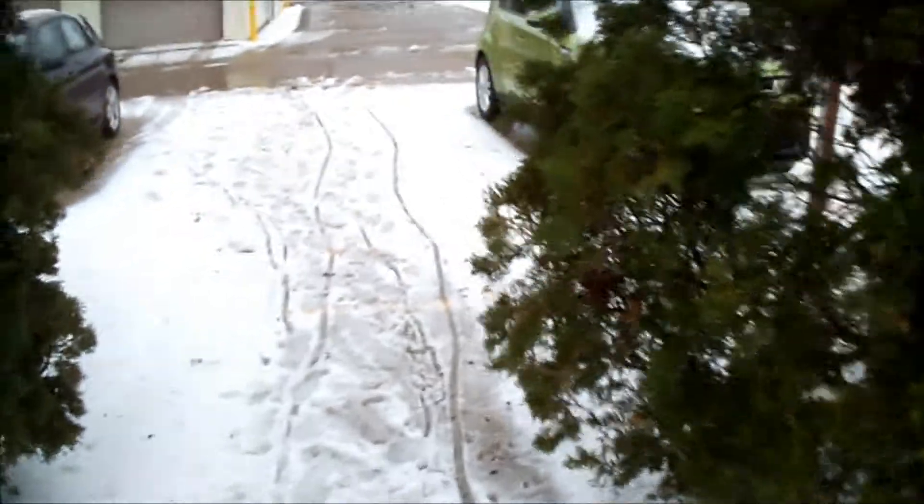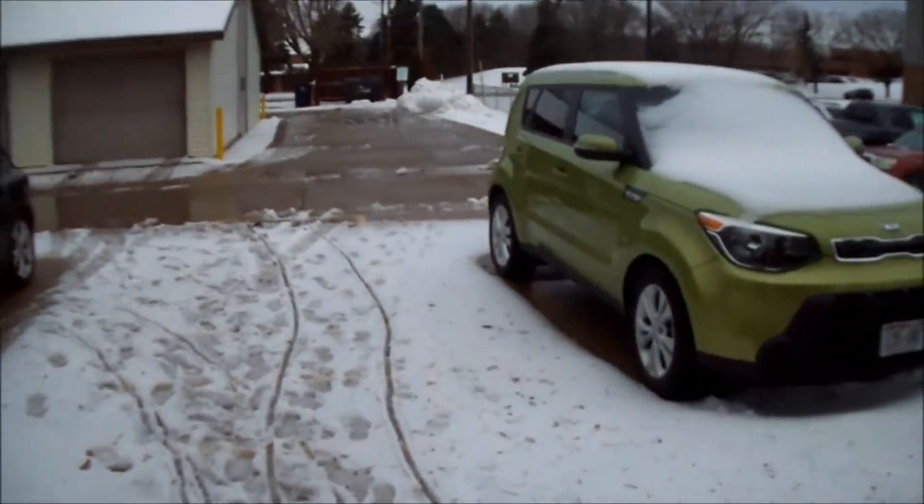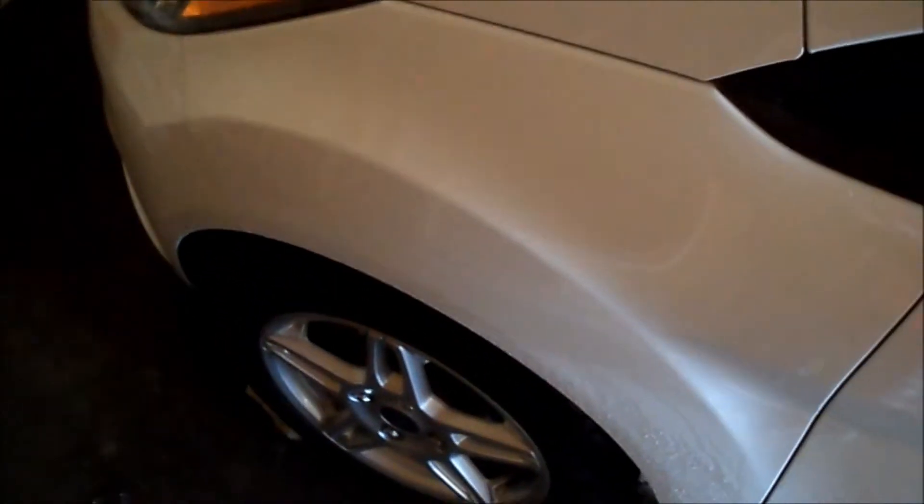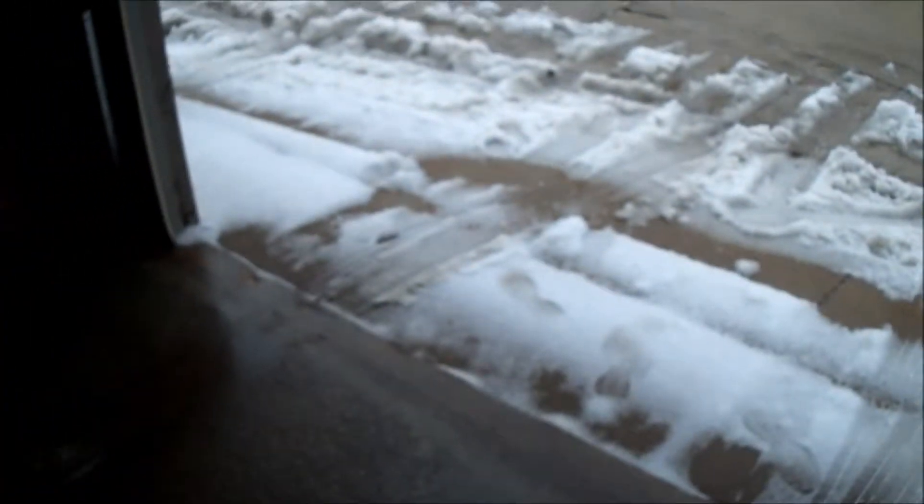I took my car and got a detail today over at Auto Supreme Clean, and they did an amazing job. The outside looks amazing. It's not going to stay that way — we ended up getting a little bit of snow and some crappy weather, but it does look nice now. They did a great job with it.